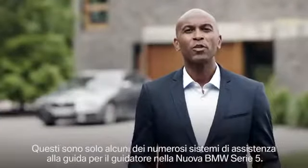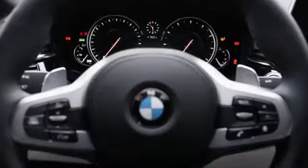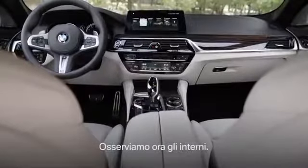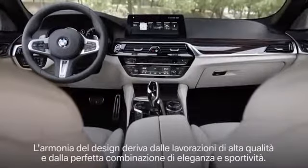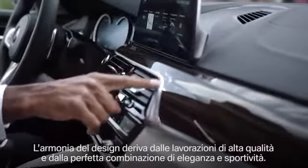These were just a few of many driving assistance systems in the all-new BMW 5 Series. Now let's focus on the interior. It's really harmonious, and this is based on the high manufacturing quality, but also on the perfect combination of elegance and sportiness.